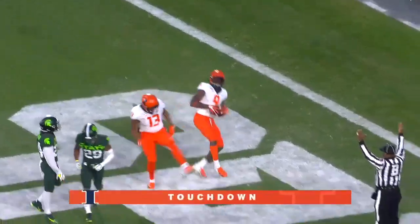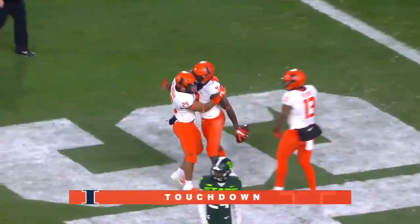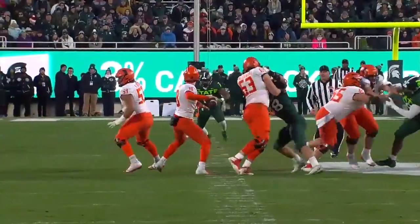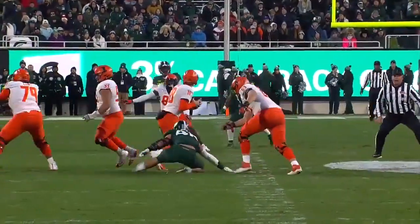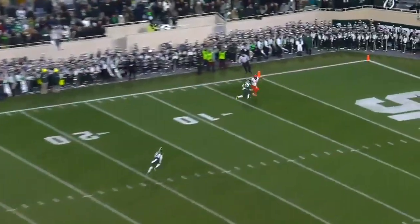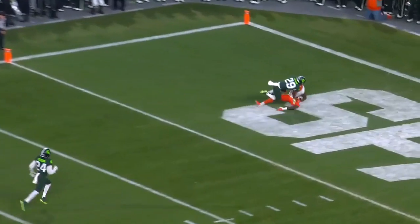It's a touchdown to close the half for Illinois! He's looking — he sees him. He knows he has him down to the left side. Almost — the ball gets knocked out of his hands by Willekes. He recovers, and then Brown loses the ball.